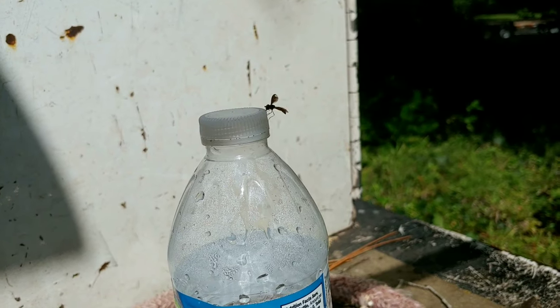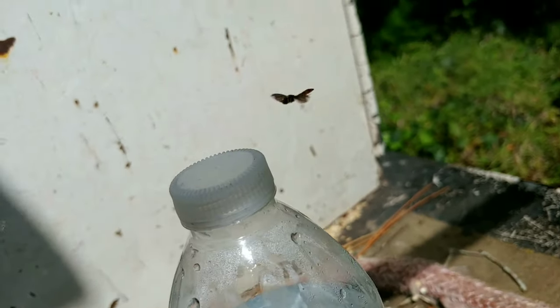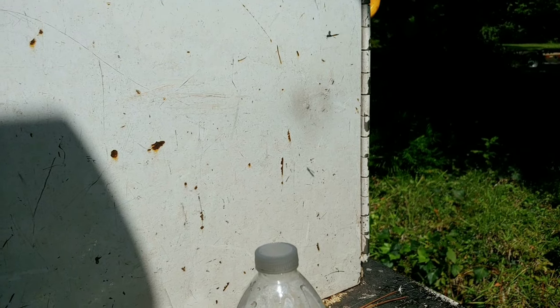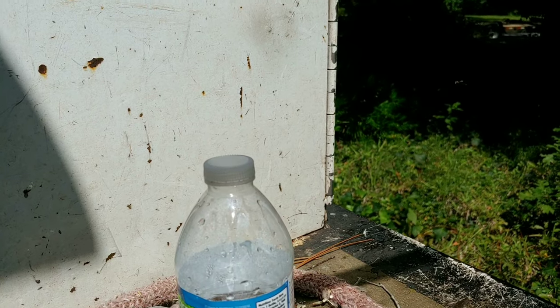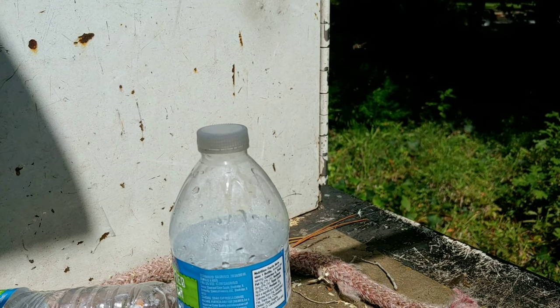And what took humans thousands of years to perfect — flight — this fly makes look so effortless while its wings flap and it can almost levitate like a helicopter. My camera could hardly keep up with the wing movements, but I thought it was interesting to see something just levitate so effortlessly. I had to put this in here. I'm not a hundred percent sure, but I think this is in the sawfly family.